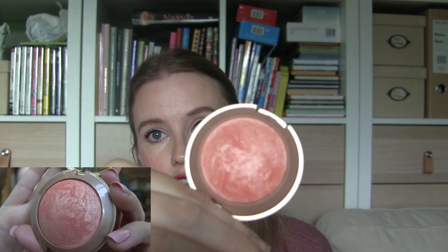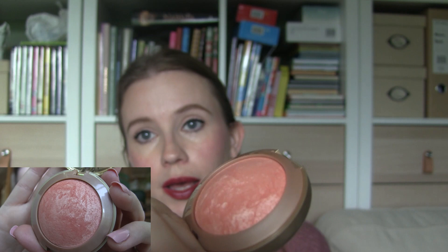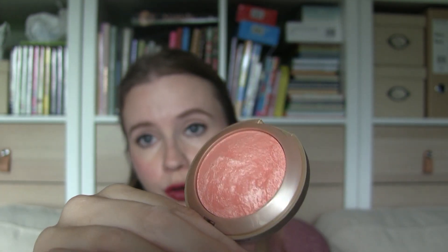Then we have the Milani Luminoso blush. I knew it was a lot to include this many blushes, but my goal was to reach for this 30 times. So far I've reached for it 11 times, which I'm happy about. I have a lot of blushes to work on and I use my lipsticks as blushes as well, but I really like this one in the summertime so I'm glad I included it.